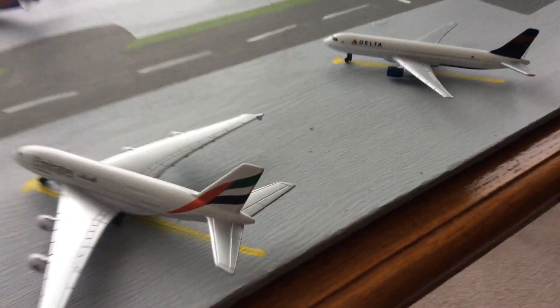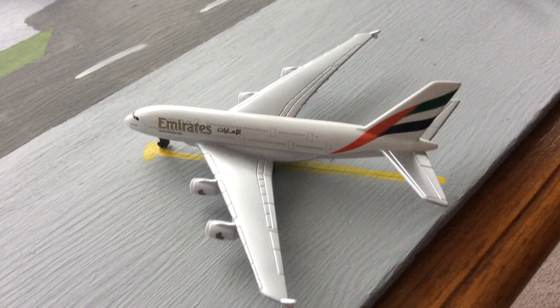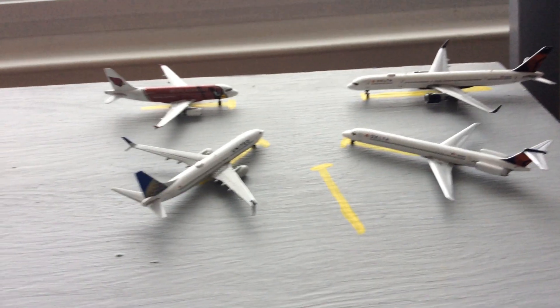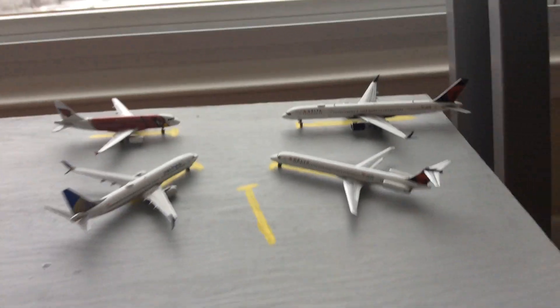If I need to, I could put cargo planes here. I was thinking this is going to be the cargo area right here, these three gates. Eventually I'm going to try to get a DHL 757, hopefully from NG Models, maybe Gemini Jets if they come out with it — whichever one's cheaper. These are the only Gemini Jets planes that I have, plus the FedEx. I'd like to try to get the entire area full of them, but money's kind of an issue with that, so I need to try to get some more and not blow the budget.